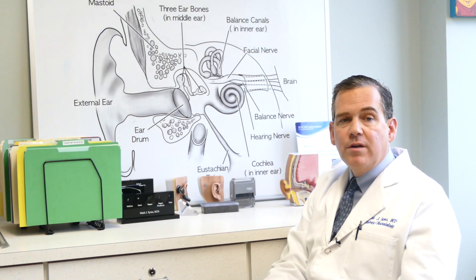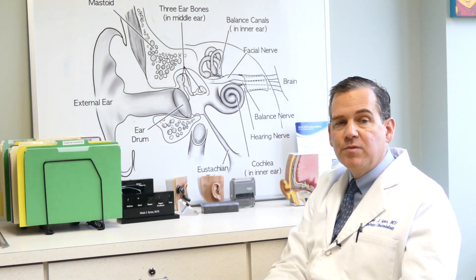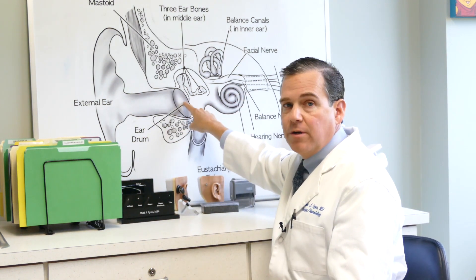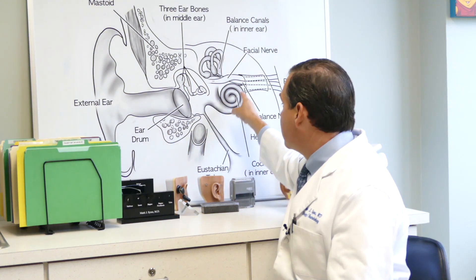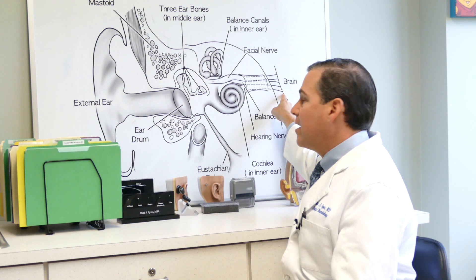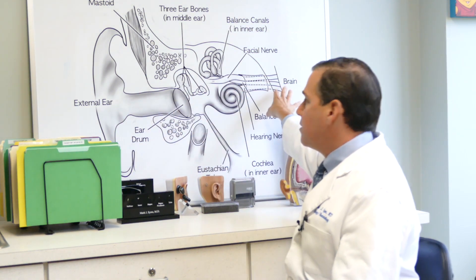In order to determine whether you have a sudden hearing loss or a sudden sensorineural hearing loss, we need to know where along the hearing pathway your problem occurs. The way the ear works is: sound comes in, hits the eardrum, goes through the three bones of hearing. The third bone interfaces with the hearing organ called the cochlea. Within that, there are little receptor cells that receive the sound, turn it into a nerve signal, and send the message to the brain. In a sudden hearing loss, the problem can be anywhere along this pathway.